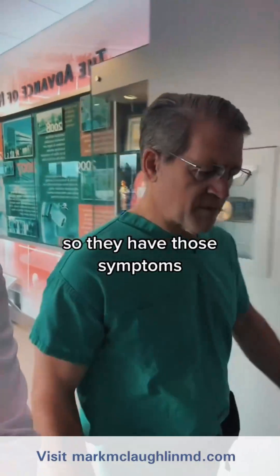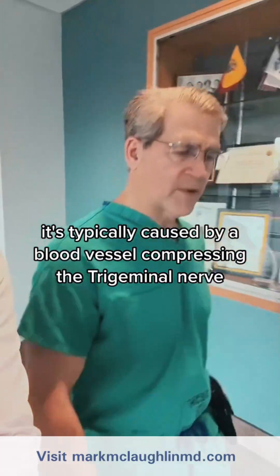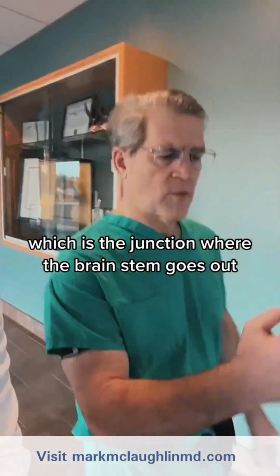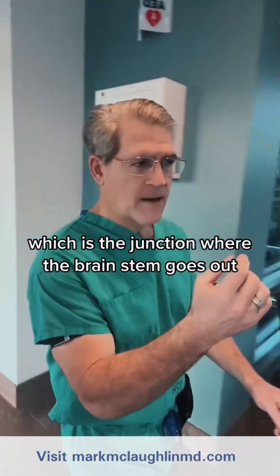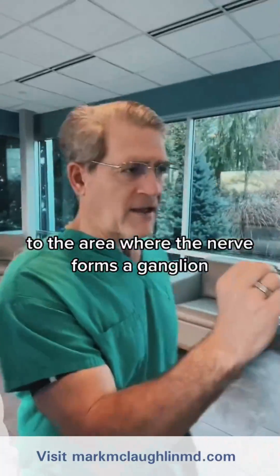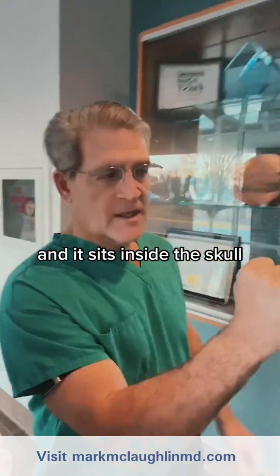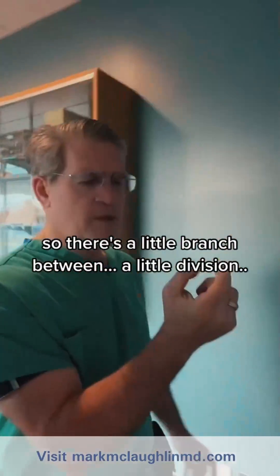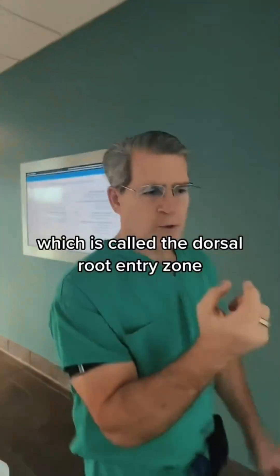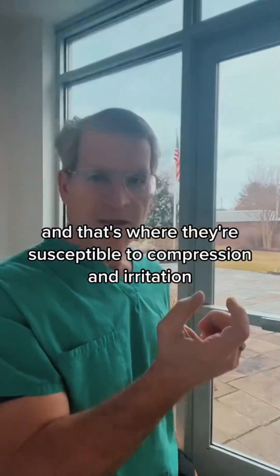It's typically caused by a blood vessel compressing the trigeminal nerve at the dorsal root entry zone, which is the junction where the brain stem goes out to the area where the nerve forms a ganglion. The ganglion is like a mini brain in the nerve, and it sits inside the skull. That little division — called the dorsal root entry zone — is where the nerve is susceptible to compression and irritation.